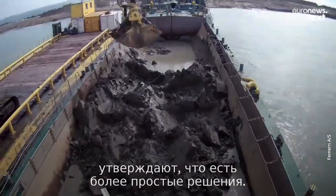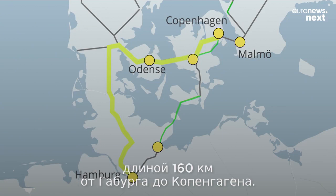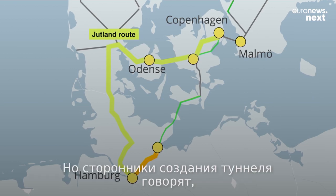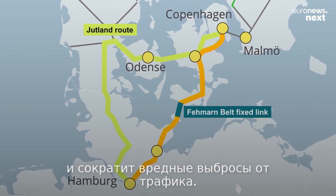Environmentalists say simpler alternatives should be considered. They suggest strengthening the existing 160-kilometer rail line between Hamburg and Copenhagen, known as the Vogelfluglinie route. But supporters of the new tunnel say it creates a clear shortcut that will save energy and slash CO2 emissions from traffic.